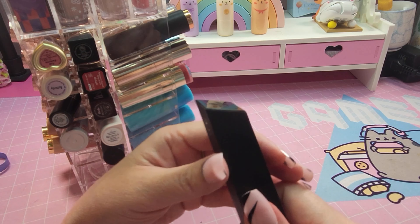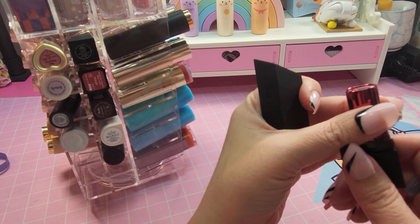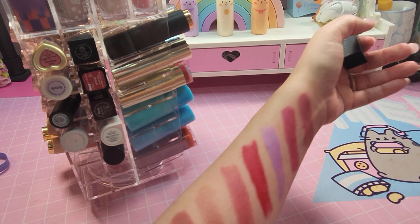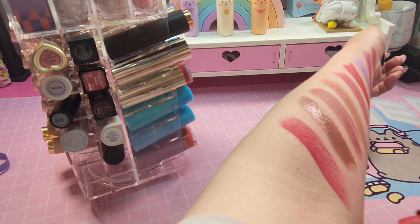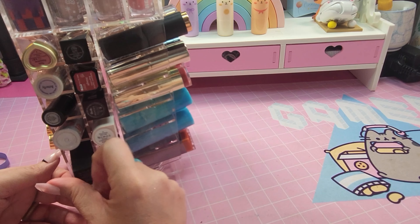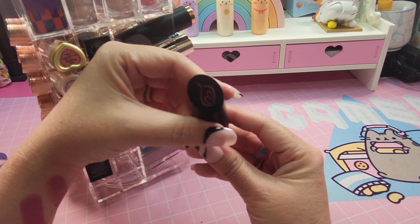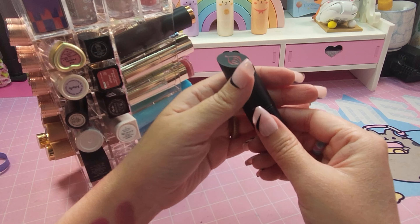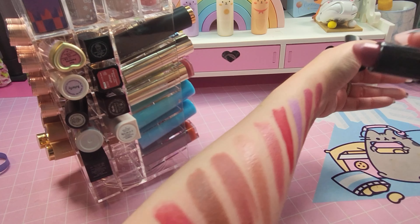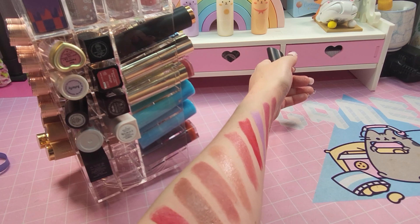The next one is Morphe in the color Mega Matte Super Matte Dominate — I like the red, that's really pretty, this is a bright red. And last but not least on this side, I've got one — I'm not too sure what this brand is, but if you recognize this symbol, let me know in the comments. This one is a pinkish, nude-ish color. And those are the lipsticks on that side. We're going to go over my Tarte and then the lip oils.